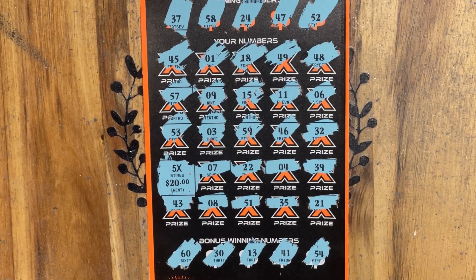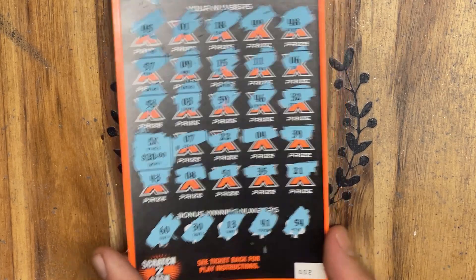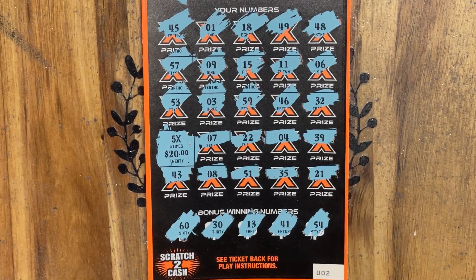Once again, thank you so much for joining us today, everybody. We finally did it — we finally found one of those beautiful multipliers on this ticket, and it wasn't even the littlest one. We found the 5X for a beautiful hundred dollar winner. Thank you so much to all of our wonderful subscribers — we appreciate each and every one of you. If you haven't subscribed yet, please consider doing so today, and hit that thumbs up like button on the way out. Drop us a comment down below. I hope you have a wonderful weekend — my brain is scrambled from work these days, but just got to make it through this month. Thank you so much for the support. Hope everybody has a wonderful, lucky rest of your day, and we'll catch you next time.